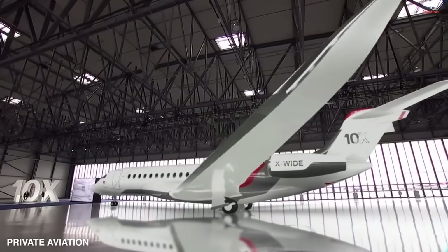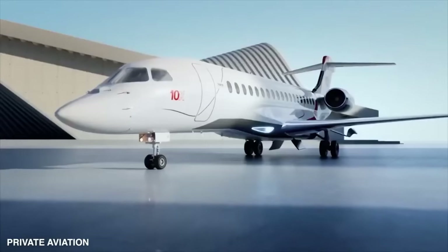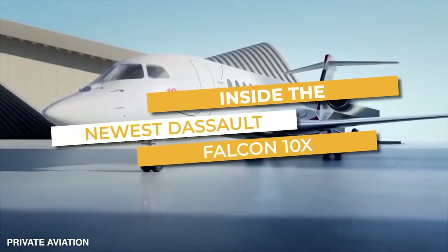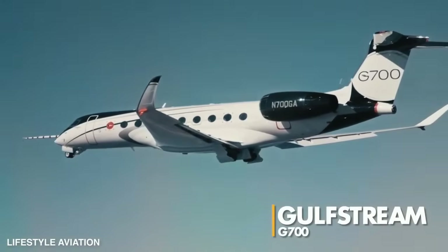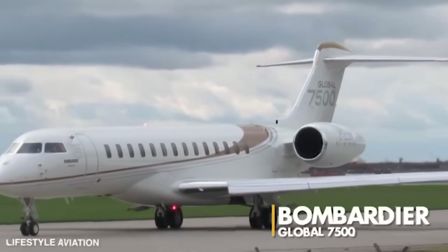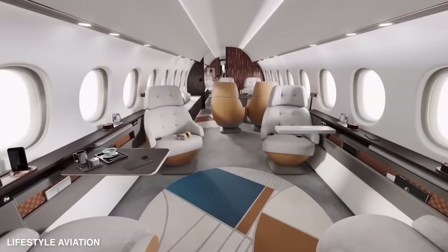In the month of May, Dassault Aviation made a grand entrance by launching its biggest and baddest Falcon jet to date, the twin-engine 10X. This beauty is going head-to-head with Gulfstream's G700 and Bombardier's Global 7500, the newest titans in the large cabin jet arena.